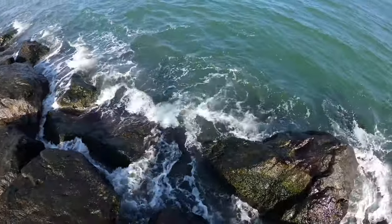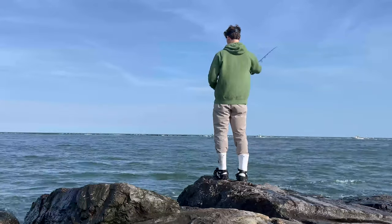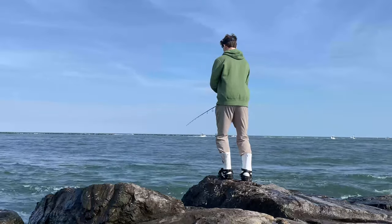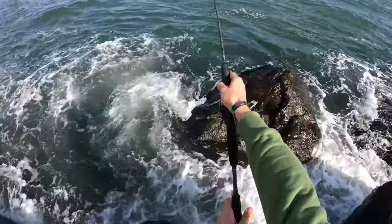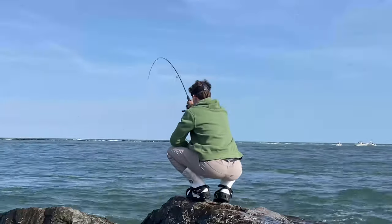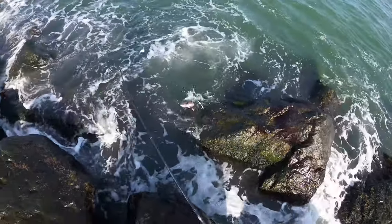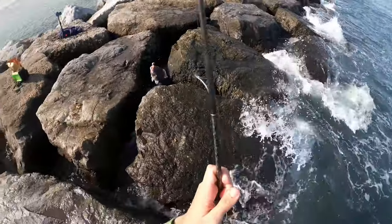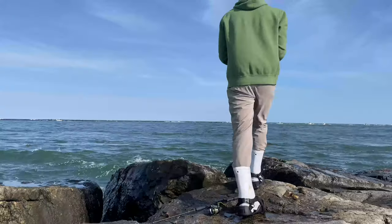There we are guys — biggest tog of the day so far, maybe a 14-incher. Could be a keeper but just barely, so I'm going to send him back. Looking for a big one — no need to kill this guy. Beautiful fish. Let's get back in that hole, the bite is high. Every crab that goes down is getting chomped on instantly.